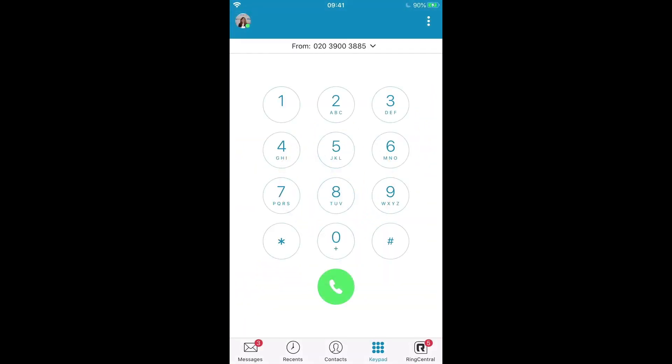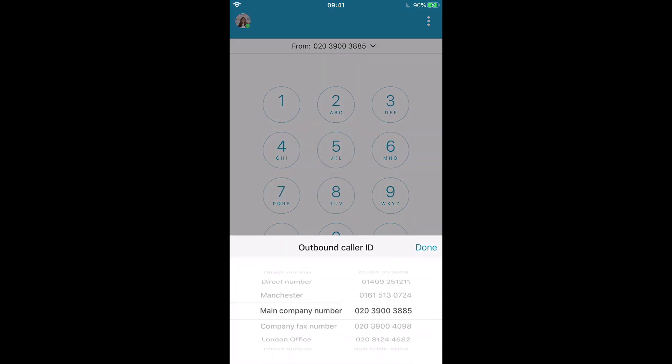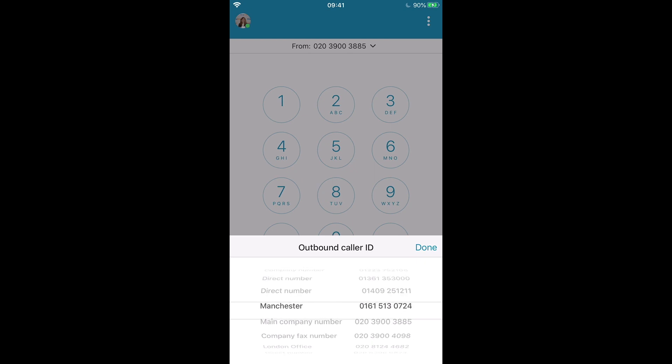Here is my RingCentral mobile app. From here I can make any calls to customers or colleagues that I need to. This is actually my personal mobile phone but my personal number isn't going to be shown when I make any calls. I can choose here whether I want to show my direct number or whether I want to show a company number instead.